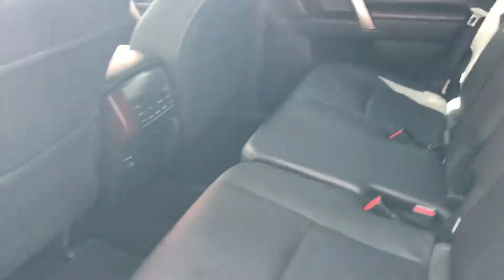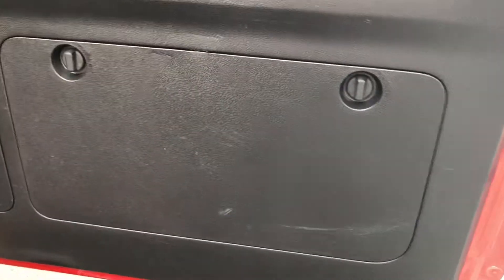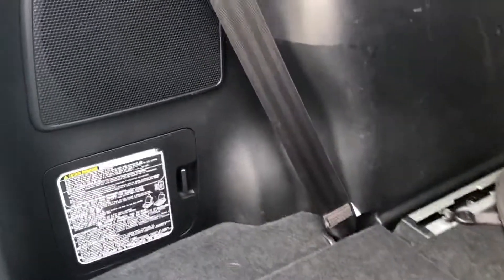That's the rear seats there. Let me jump in the back and show you these marks on the plastic. As you can see, it looks like they've had something in the back here — a few marks on the plastics — and then through here, a few more marks on the plastics.